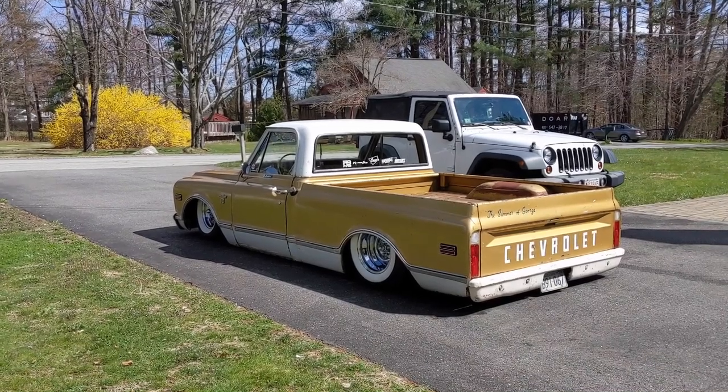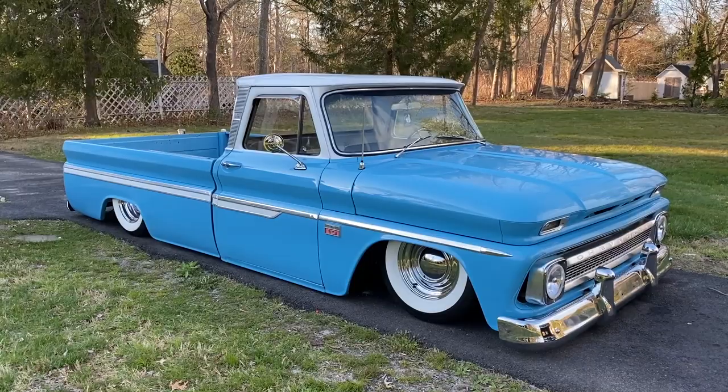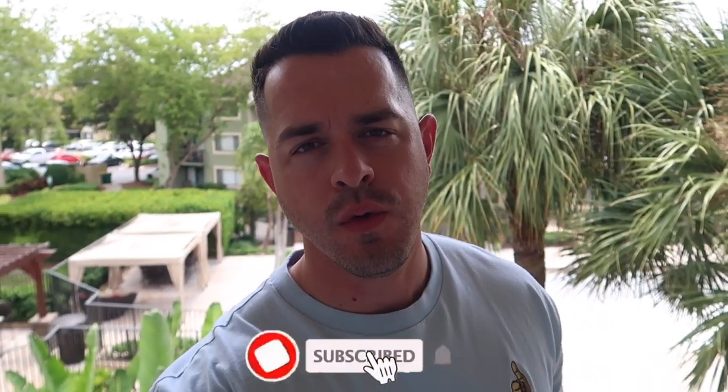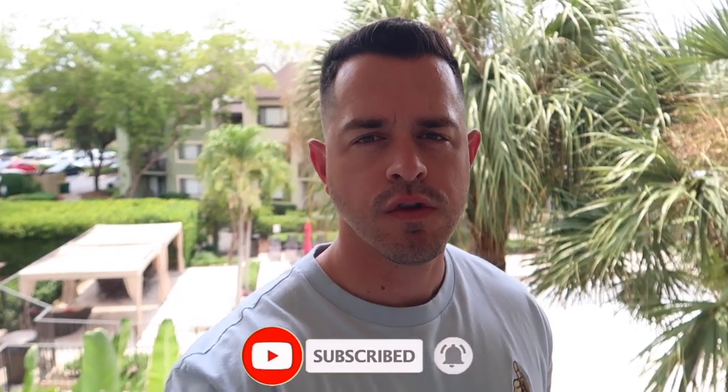I personally reached out to the owners and told them about what I was doing and asked them to submit the trucks. These are by far the most popular trucks on Instagram. I hope you guys enjoy this video as much as I did. Let me know with a big like, and if it is your first time passing by the channel, remember to subscribe.